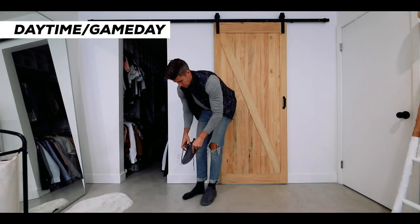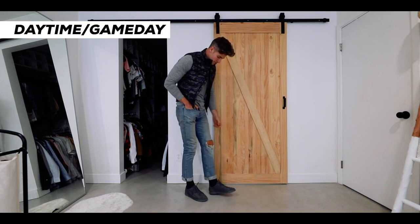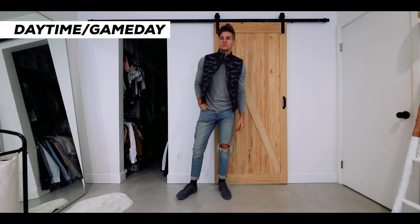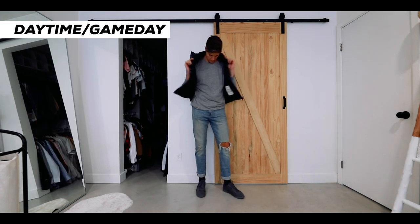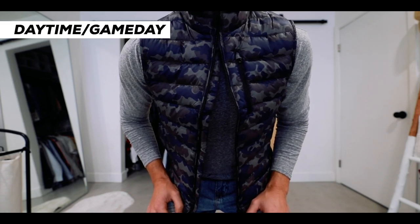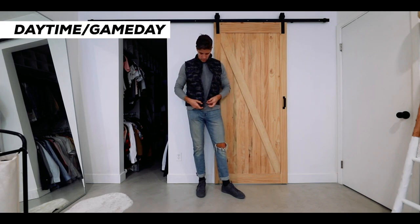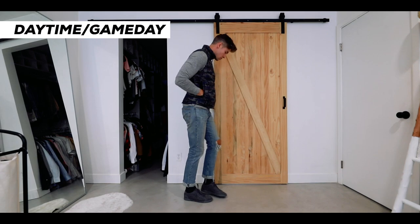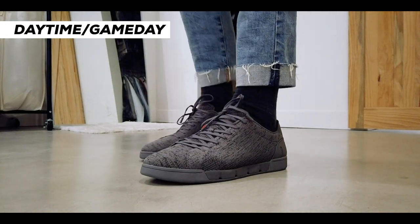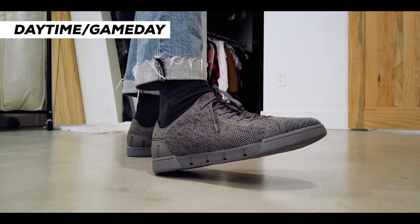First, in our daytime game day look, we're going with some slightly distressed jeans because it is still fall — you don't need to be completely covered. I've been super into bubble vests, down vests, just down everything lately. It's so comfortable. Layered it over this long sleeve gray t-shirt with some matching gray sneakers — very casual. A vest like this will keep you warm but the nice thing about down is that it doesn't overheat you.